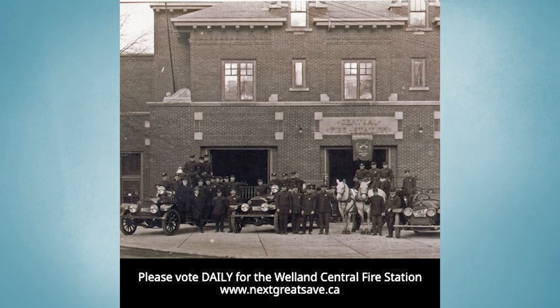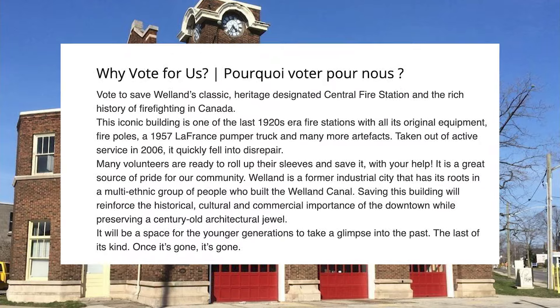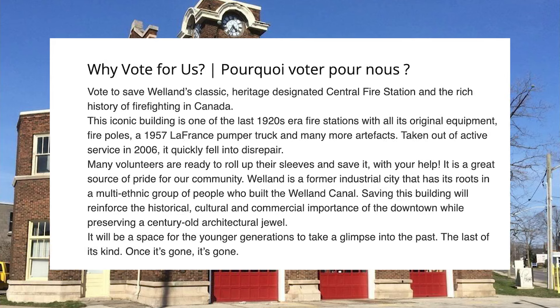The grand prize is $50,000, second prize is $10,000, and third prize is $5,000. So you're aiming for that top prize. We are aiming and working hard. We wish all the other contestants well, but we want to give Niagara a boost. That $50,000 would go towards the second and third floors — for artists, artisans, and a community hub. We sit in the heart of downtown Welland, and this would boost the economy downtown and bring people in.